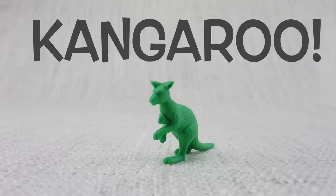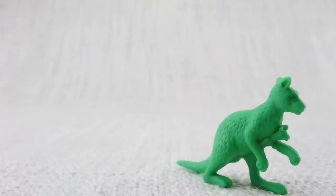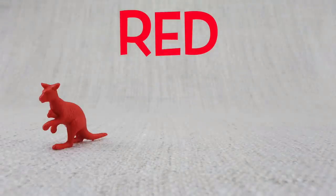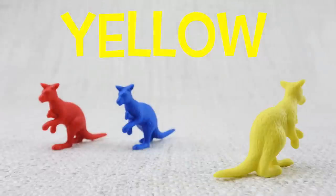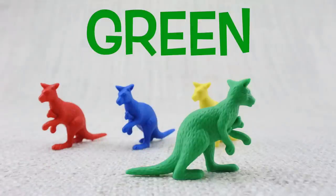This is a kangaroo. Kangaroos move around by hopping. Here is a red kangaroo. Here is a blue kangaroo. Here is a yellow kangaroo.